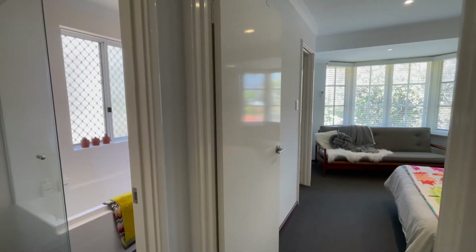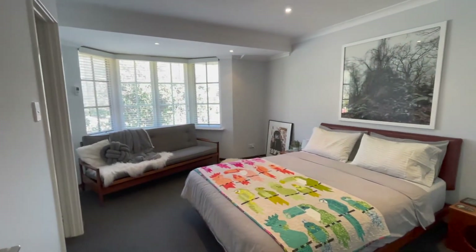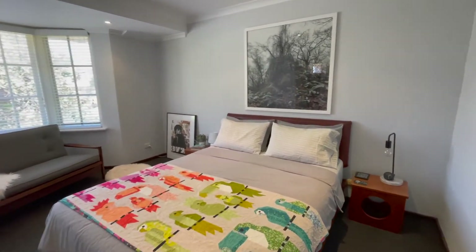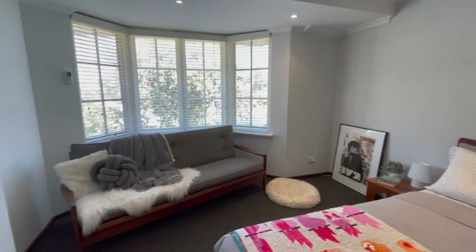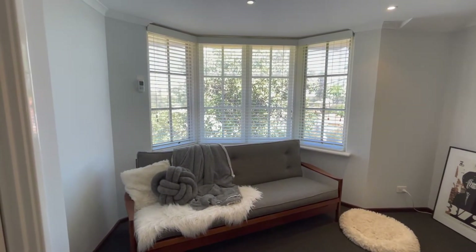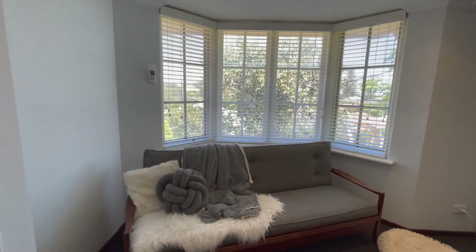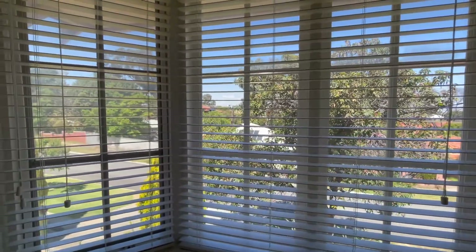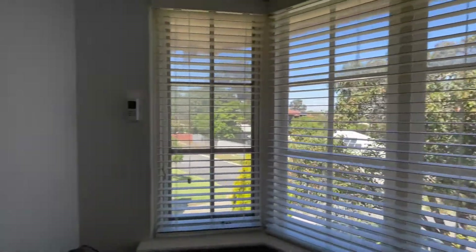Here we are at the top of the stairs and I'm going to start by going off to the right where you will find the main bedroom. Beautiful proportions in this room — there's a queen size bed here with bedsides either side and still plenty of space. Lovely window where you could have a gorgeous bench seat. And there's a lovely elevated aspect — it's always great to be higher up and to have a beautiful view.